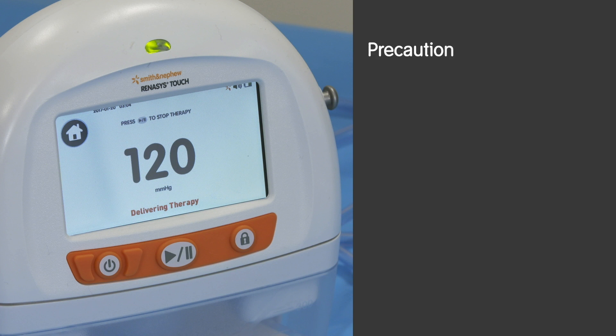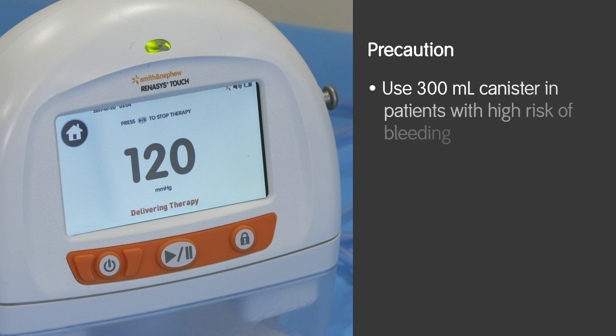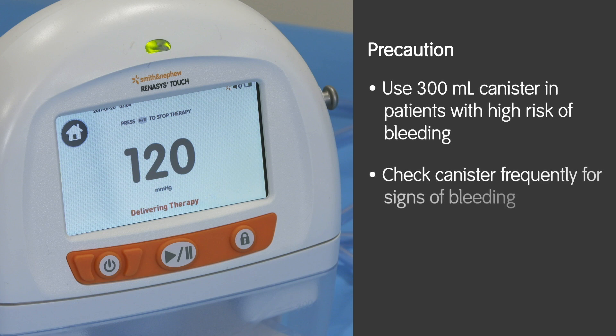For patients with a high risk of bleeding, use the 300ml canister. Ensure the canister viewing is checked frequently for signs of bleeding.